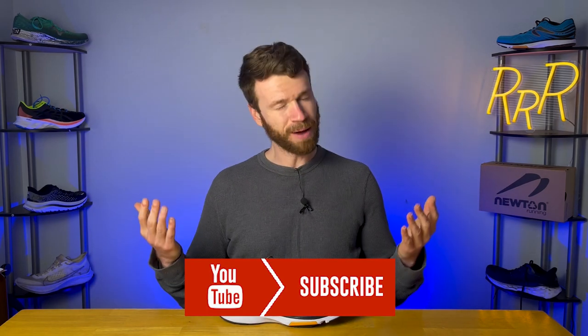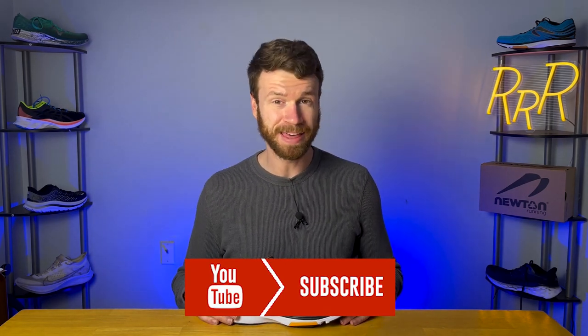Before we get started, I do want to say these shoes were provided to me by Newton. However, I did not have a chance to preview this video and this final synopsis is my own. I would also like to say please leave a like on the video and consider subscribing so I can continue to make these reviews.